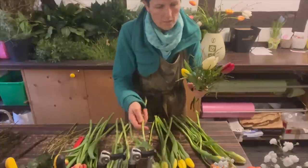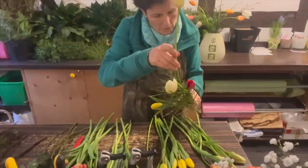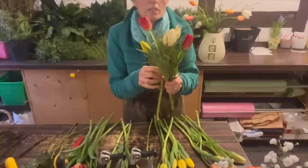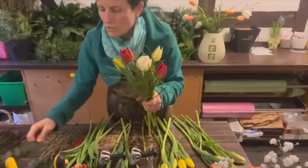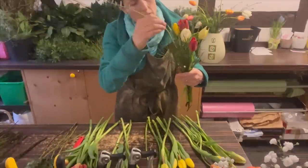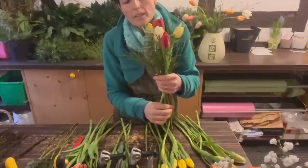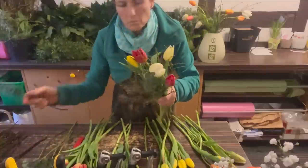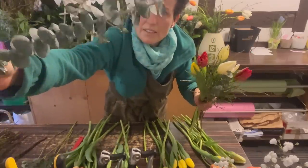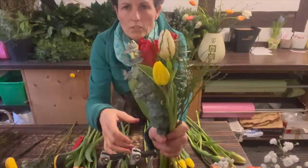Das sind natürlich so Erfahrungswerte. Falls ihr sagt, diesen Eukalyptus würde ich auch gerne in meinen Strauß machen, dann geht zu eurem Floristen und bestellt Eukalyptus Baby Blue – ich schreibe euch das nochmal im Video unten rein. So heißt diese Eukalyptus-Sorte, und für Tulpensträuße finde ich das mit Abstand die schönste Eukalyptus-Sorte. Dann nehme ich einfach mal ein kräftiges Stück Heidelbeere und fange an zu binden. Ich habe hier zum Beispiel auch schon eine Tulpe, die einfach so weich ist im Stiel – die füge ich in die Heidelbeere ein, und dann gewinnt die sofort an Stabilität.